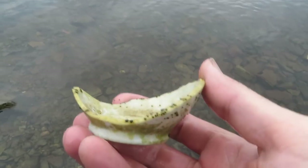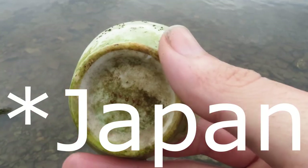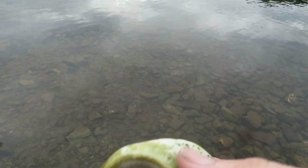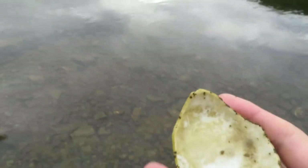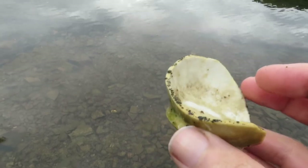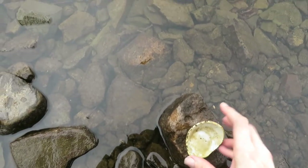Hey guys, I just found this porcelain piece — I think it might have been a mug at one time. Made in Japan right there — that was in the water. That's pretty cool. Made in Japan. Nice little porcelain relic. It's a shame it's not intact — most of the time it's not. You've gotta be extremely lucky to find a fully intact mug or plate out here.